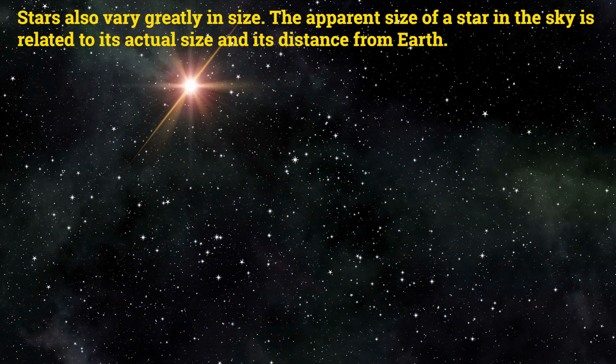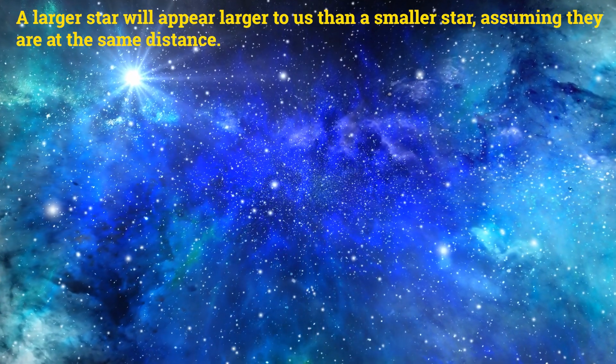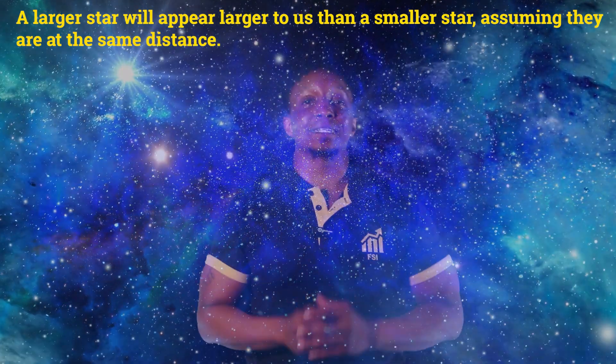Stars also vary greatly in size. The apparent size of a star in the sky is related to its actual size and its distance from Earth. A larger star will appear larger to us than a smaller star, assuming they are at the same distance.